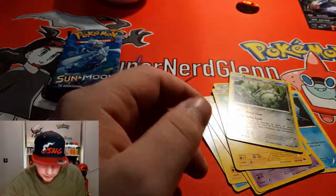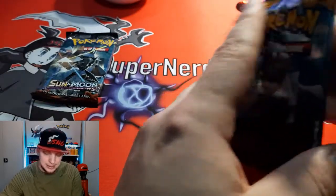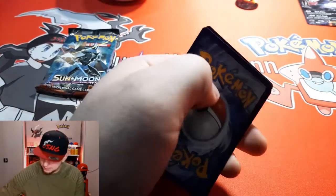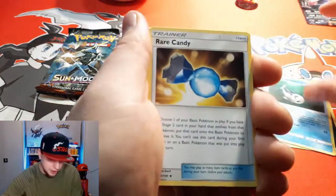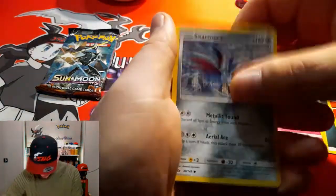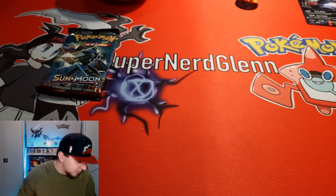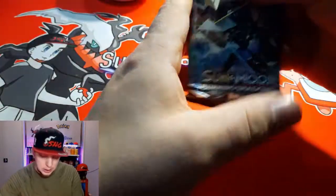Second pack - Sun and Moon base set. I don't know what the chase card is in Sun and Moon base, so sorry if I'm excited for the wrong card. Cards pulled: Darkness Energy, Rare Candy, Araquanid, Lurantis, Grimer, Rowlet, Drowzee, Cutiefly, Skarmory, Poliwag, and Primarina. Then Burning Shadows as last!